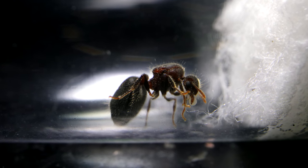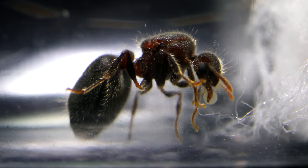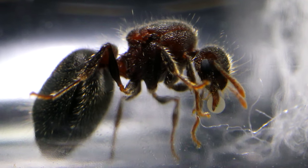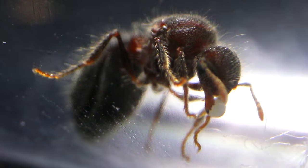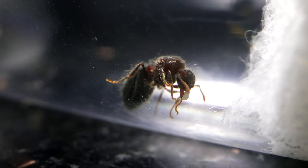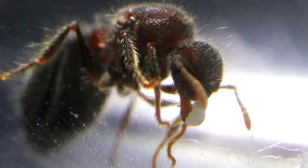Cradled delicately within her mandibles, our Queen Moranoplus bicolor stood perfectly still, holding her very first baby. Now, if you know ants, you know that this egg could still be unfertilized. The true test will be to see if this egg actually does turn into a worker ant, and if it does, then it means we have a future Moranoplus bicolor colony in the making. Let's hope so!